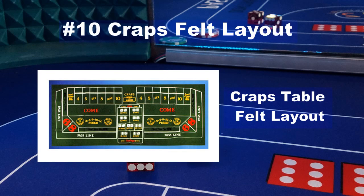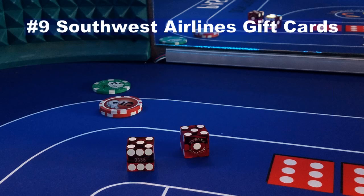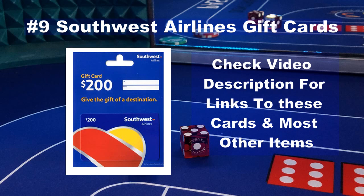Number 10 on our list of top 2020 gifts for the craps player is a craps table felt layout. This is a great way to practice making bets and tossing some dice to test new strategies or even have a friendly craps game with friends. This is an inexpensive gift that the craps enthusiast is sure to love. Number 9 on the top Christmas gifts of 2020 for the craps player are Southwest Airlines gift cards. You show me a gambler and I'll show you someone who loves to travel. If you don't know what to get the gambler in your life, you can't go wrong with travel gift cards. There is a link in the video description to these cards and most of the other gift items on this list.